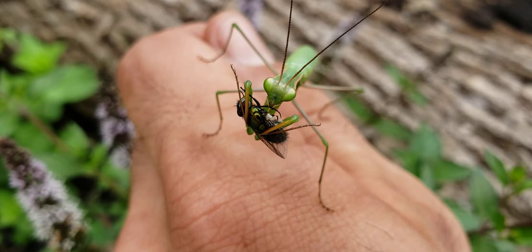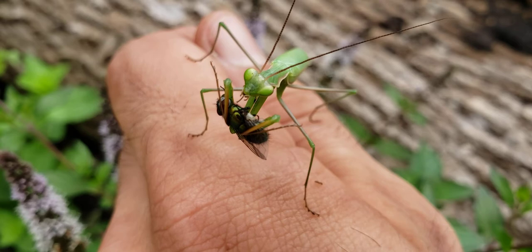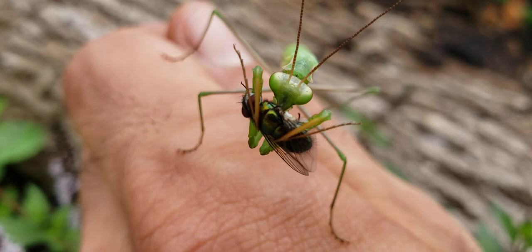Trying to get it nice and focused. I think he understands what we're up to — happy to let me film the activity in exchange for my assistance. Delicious flies!